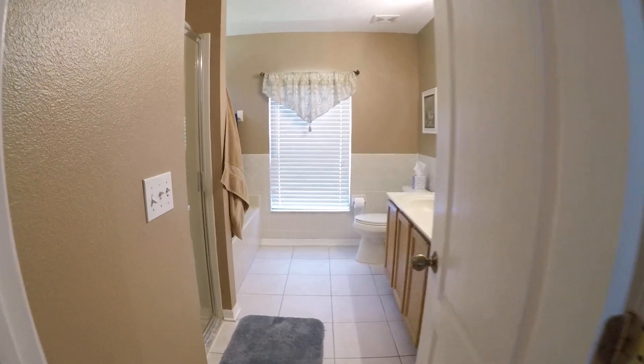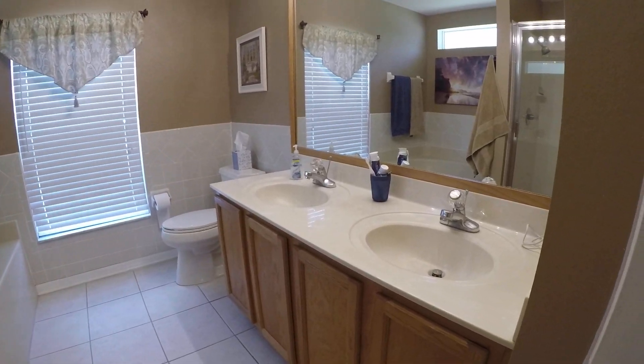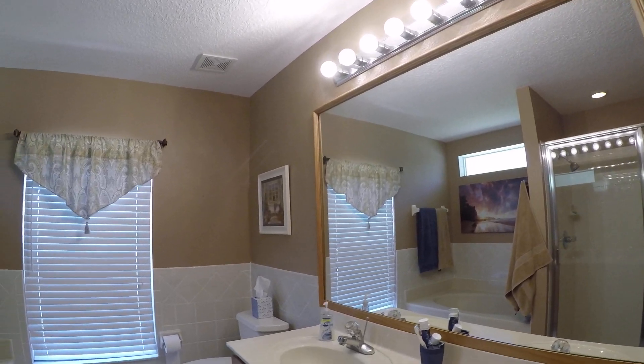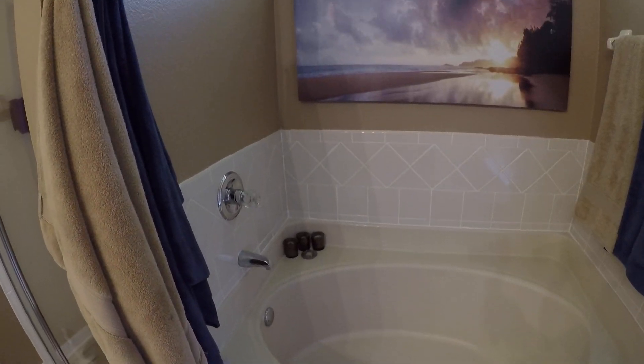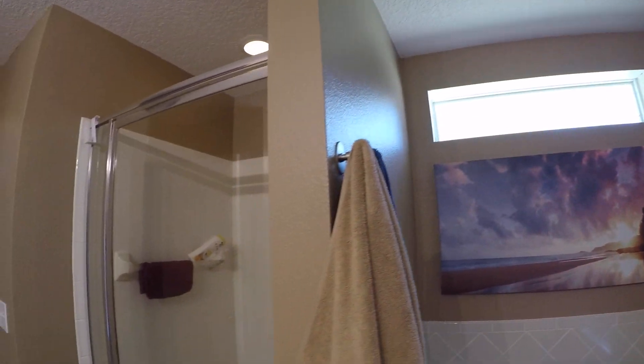And then the master bathroom. That's a double vanity. The tub. And then the shower.